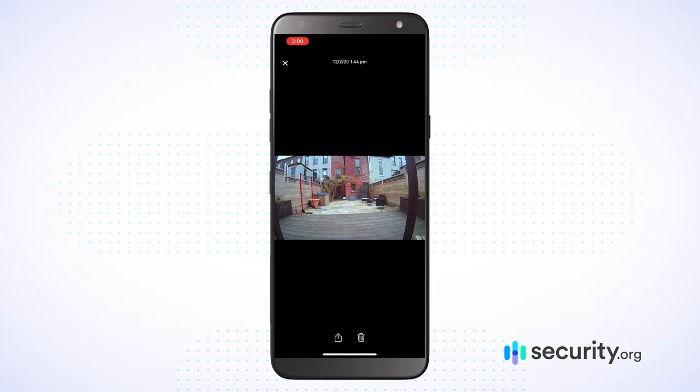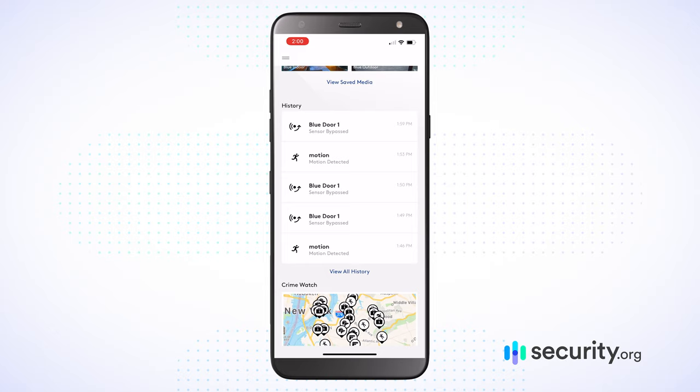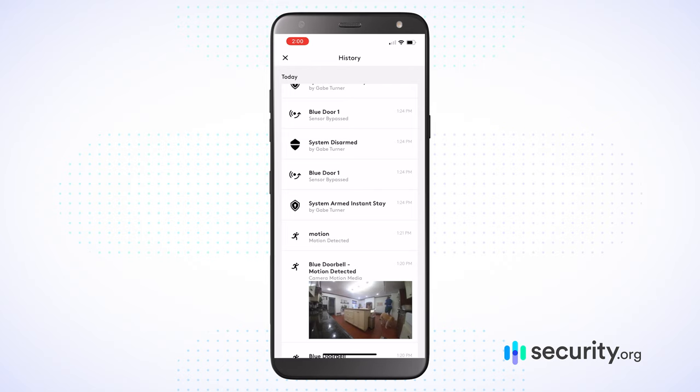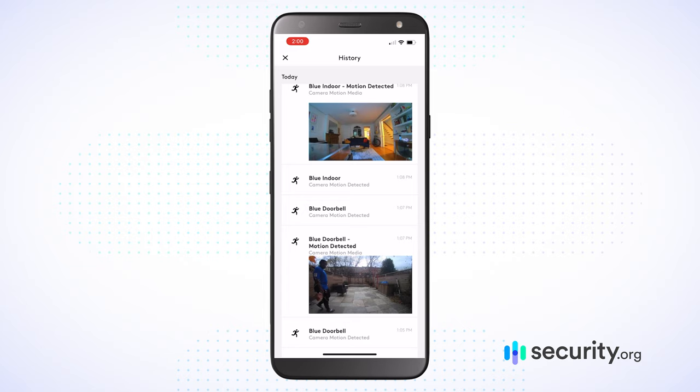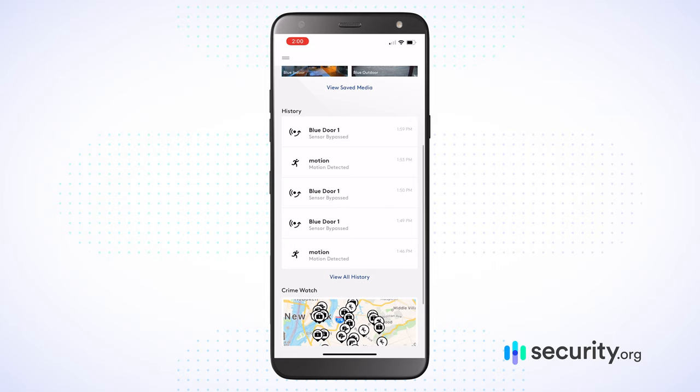You can go back to previous times and previous days to see what's happening. If I go back, I can note that it's not just my saved media — I can actually go ahead and check out the history of all of my devices. I can see when motion was detected, when I had a doorbell go off, or a camera, or an outdoor camera. You have the ability to really go back and see what's taking place inside of your home, which is really useful.